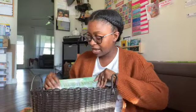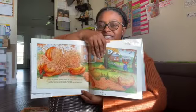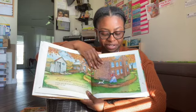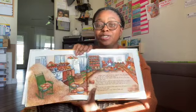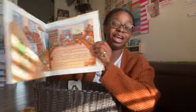Last but not least, I picked up Too Many Pumpkins by Linda White. It's about a lady who ends up with way too many pumpkins and doesn't know what to do with them all, so she starts creating delicious treats. I'll have to read it to find out what happens at the end.